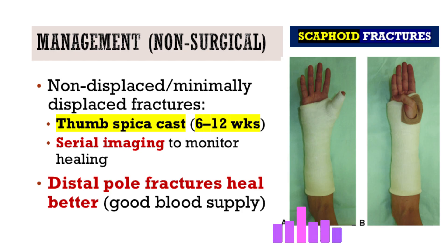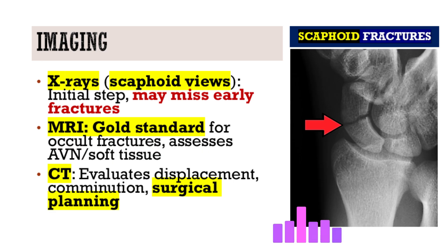If suspicion is high and initial x-rays are negative but the patient is immobilized, advanced imaging confirms the diagnosis. MRI is excellent — very sensitive and specific for occult fractures — and also shows associated ligament tears and early signs of avascular necrosis. CT provides detailed bone imaging, showing fragment displacement and comminution, which is vital for surgical planning. Early advanced imaging is recommended if clinical suspicion is high despite negative x-rays; waiting increases the risk of complications.